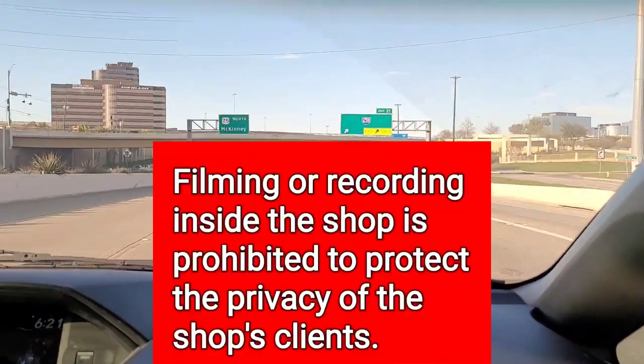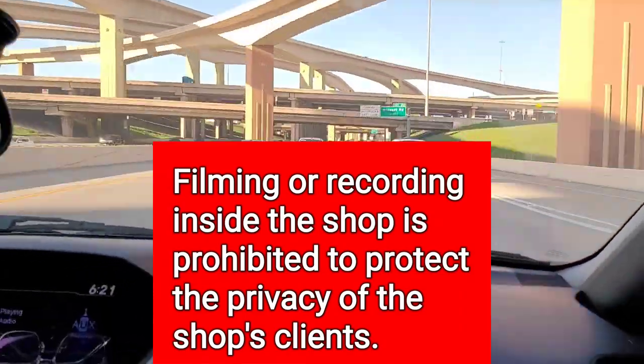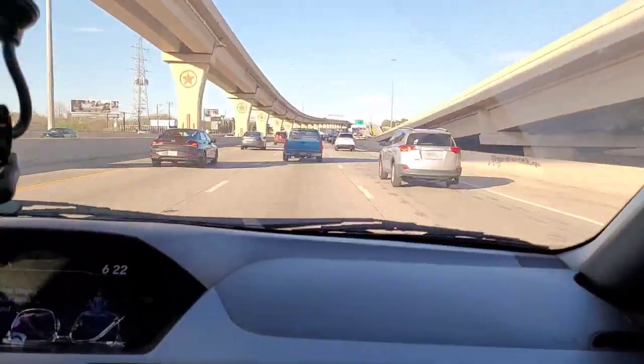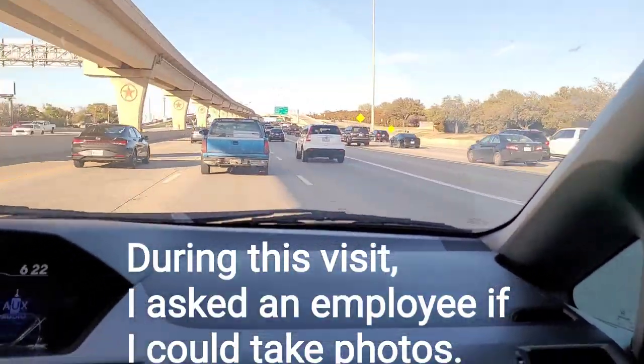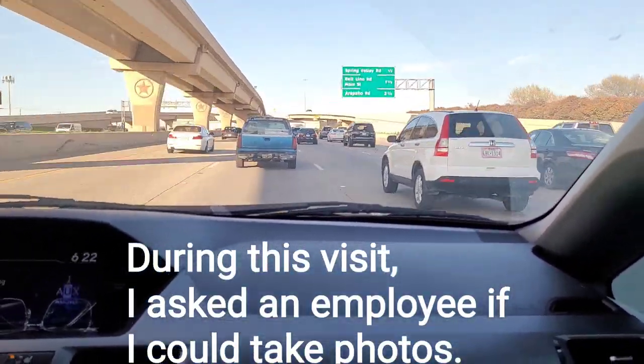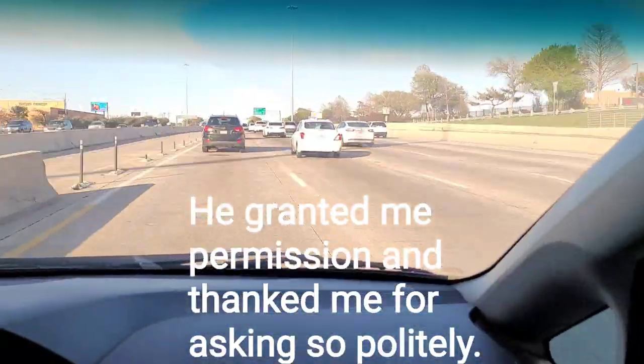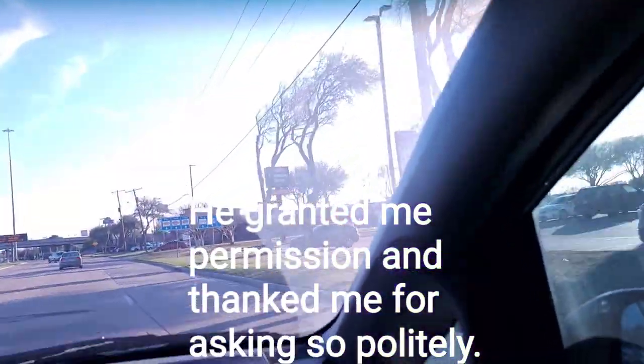Just a little information before we arrived: the store does have a policy of no filming or recording to protect the privacy of the shop's clients. However, on this trip, I did find a man behind the counter and asked if I could take photos. He granted me permission and thanked me for asking so politely.